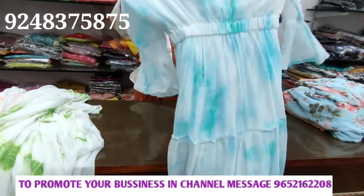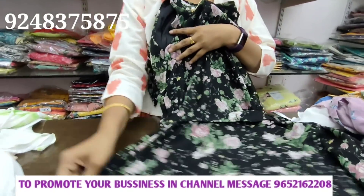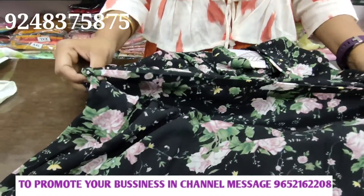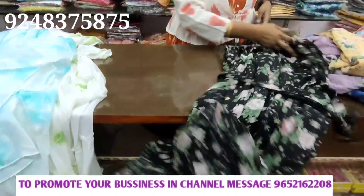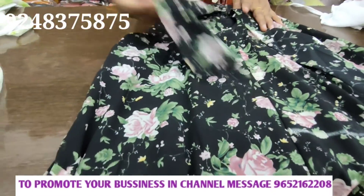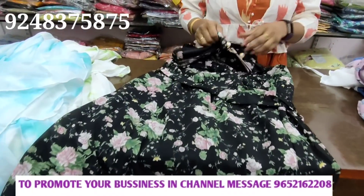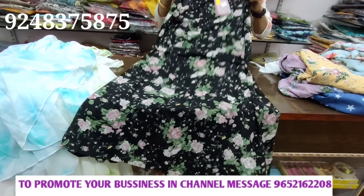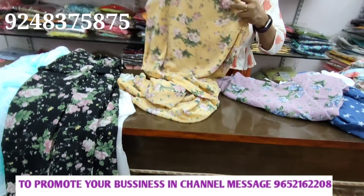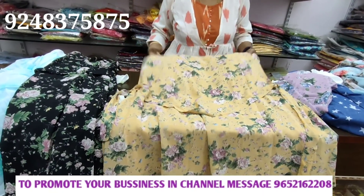Four colors available. We can use this with jeans and leggings. It has hanging buttons, belt type. Three colors available.